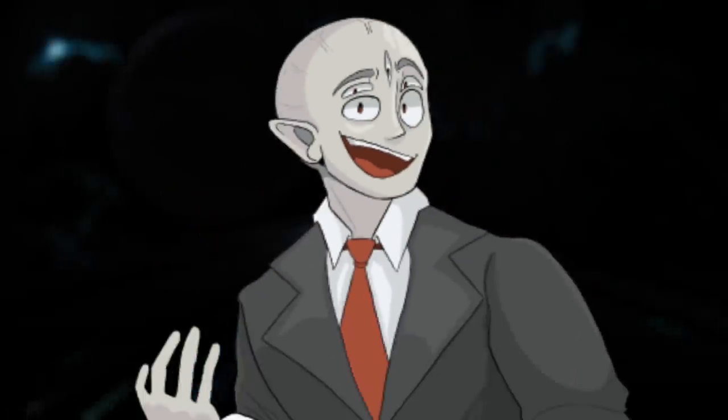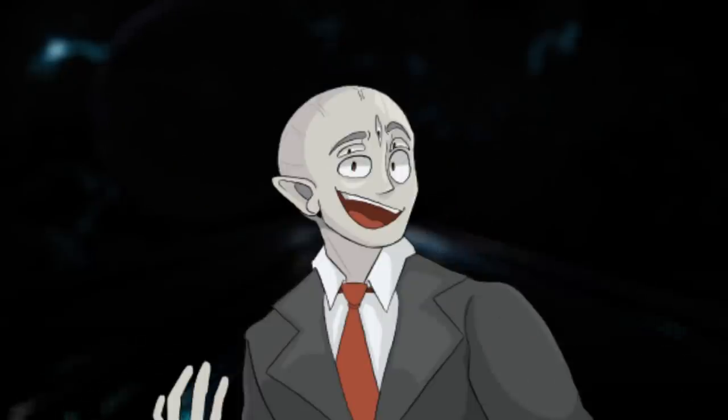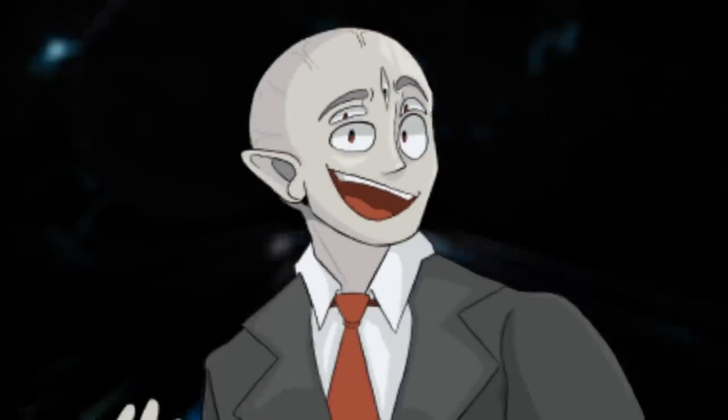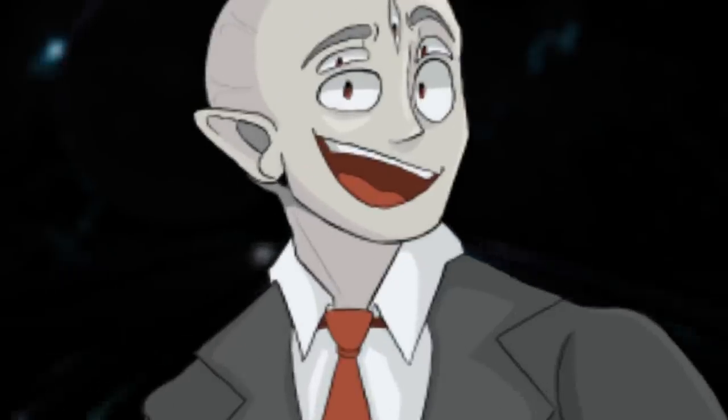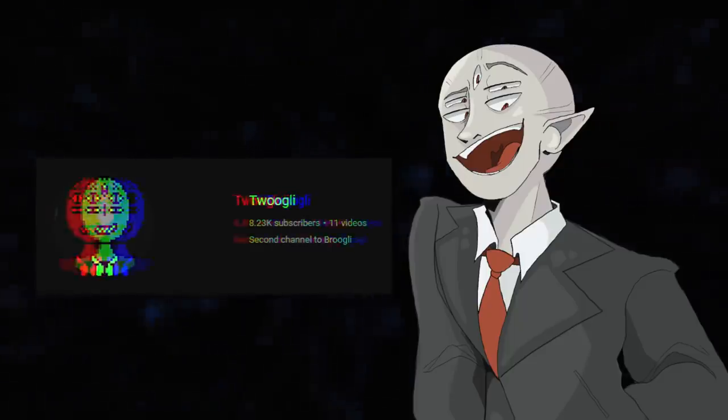It involves an entire backrooms level currently being eaten alive by a giant space solar flare type thing that shoots radiation out of it. If that sounds cool, stick around for the video. But first, sub to Broogly. Let's get into it.